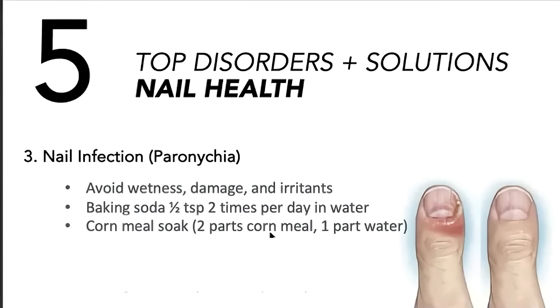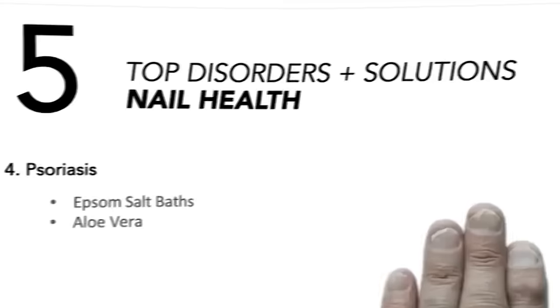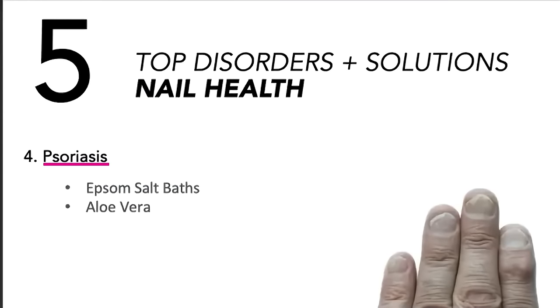Here are the short-term action steps for nail bed infection. For psoriasis of the nails, skin, and hair: Epsom salt baths can help provide relief, and I like aloe vera applied to the nails and skin on the affected areas.